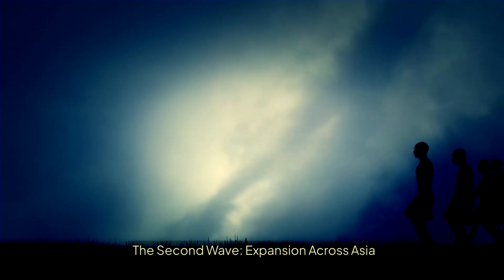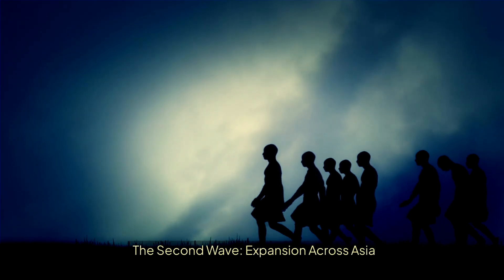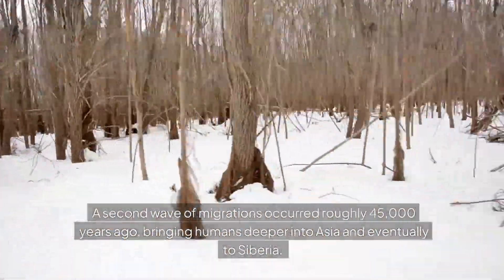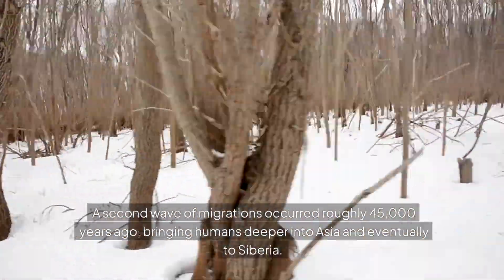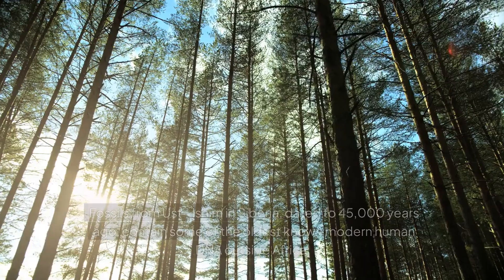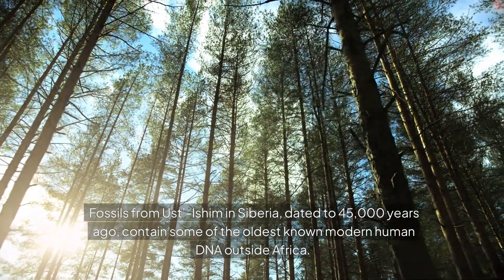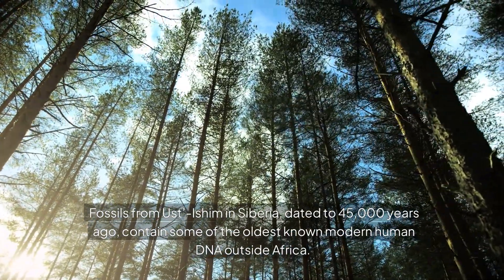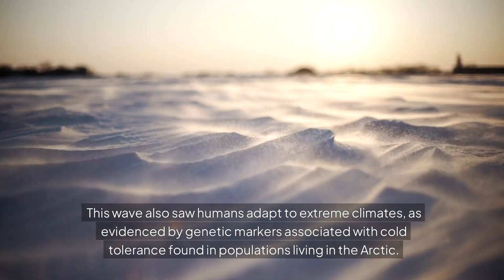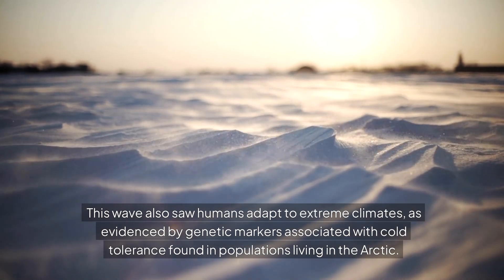The second wave: expansion across Asia. A second wave of migrations occurred roughly 45,000 years ago, bringing humans deeper into Asia and eventually to Siberia. Fossils from Ust-Ishim in Siberia, dated to 45,000 years ago, contain some of the oldest known modern human DNA outside Africa. This wave also saw humans adapt to extreme climates, as evidenced by genetic markers associated with cold tolerance found in populations living in the Arctic.